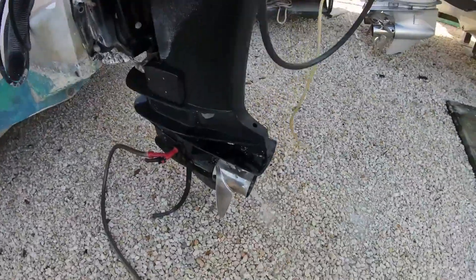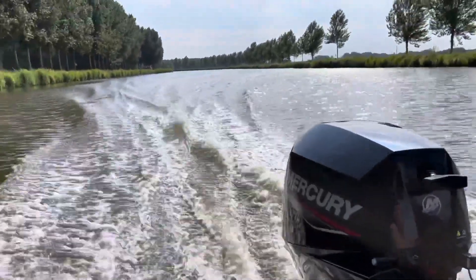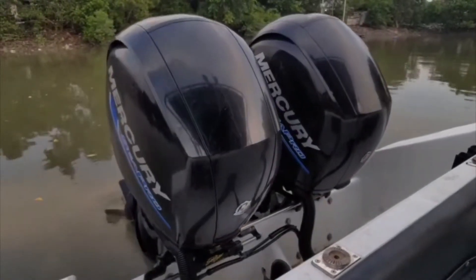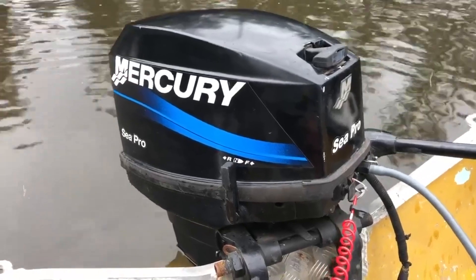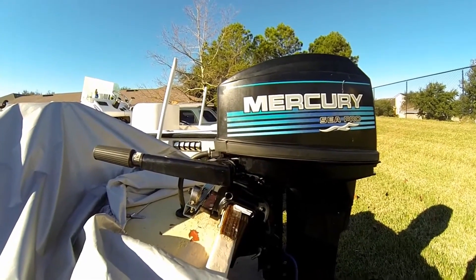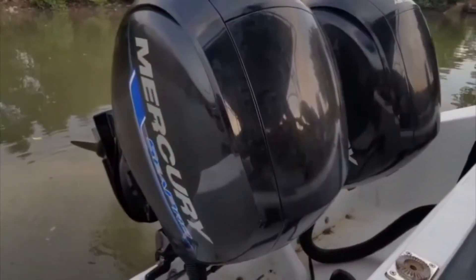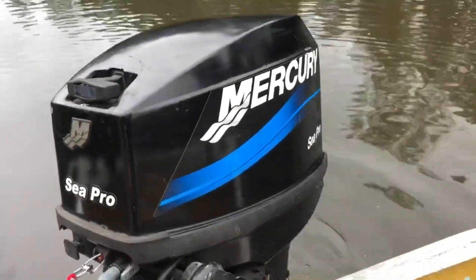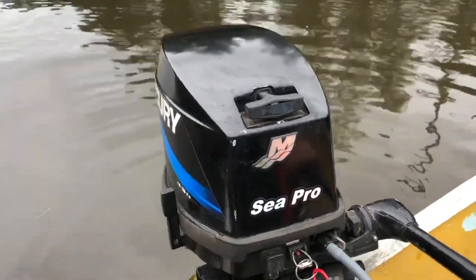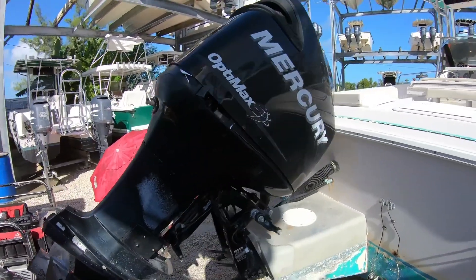Guide boats trust them. Rental fleets trust them. Patrol skiffs trust them. When a C-Pro engine logs thousands of hours and still shows healthy compression, people notice. What surprises many recreational owners is how well a C-Pro behaves in private use — when a machine designed for daily abuse is instead run on weekends with clean fuel and ordinary loads, its lifespan stretches dramatically. It is overbuilt in ways you only appreciate once you realize how rarely you are coming close to its limits.